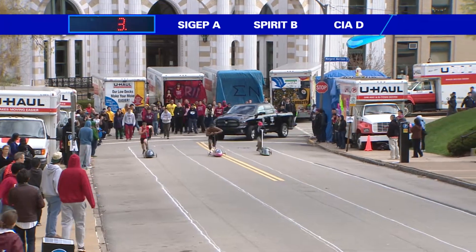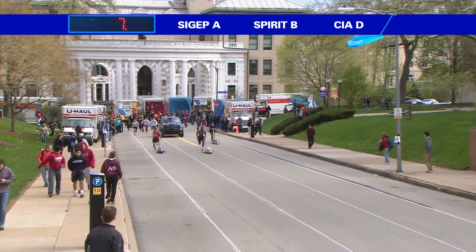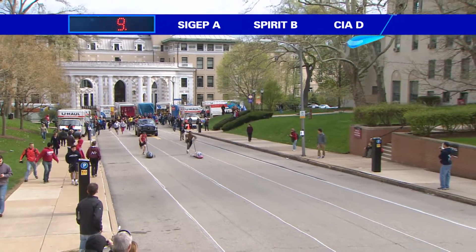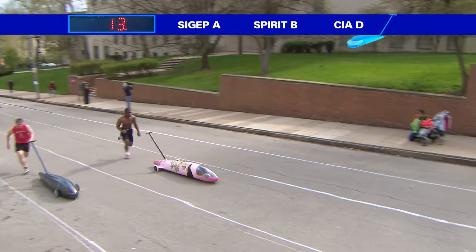And here we go. Sig Epp out to prove that they are the top team in Buggy, but Spirit B having something to say about that as well. Really nice, up into Hill 1, having a bit of a lead here against that Sig Epp A squad.